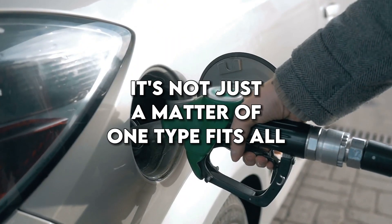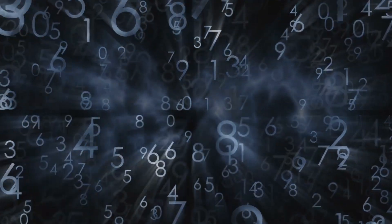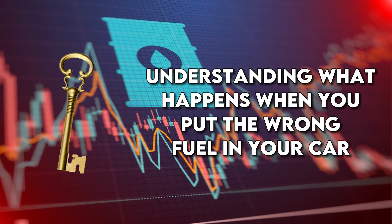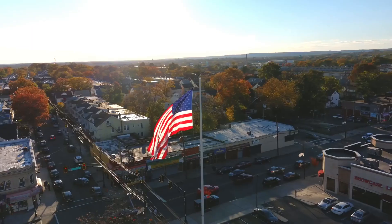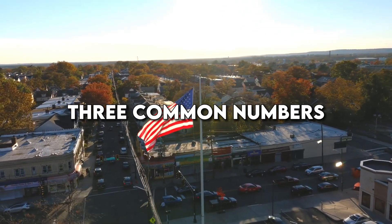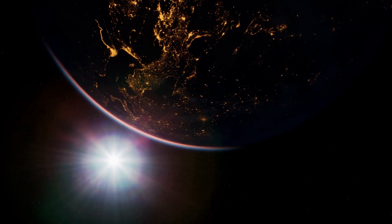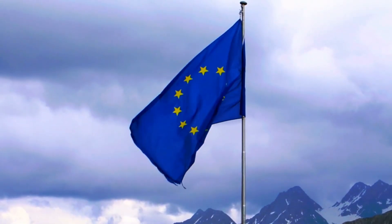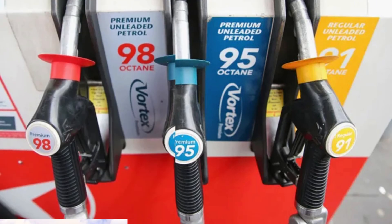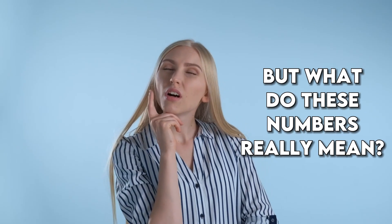When it comes to fuel, it's not just a matter of one type fits all. There is a whole world of numbers involved, and they hold the key to understanding what happens when you put the wrong fuel in your car. In the United States, you'll often come across three common numbers: 87, 89, and 92. In other parts of the world, such as Europe, the numbers may vary, with 91, 95, and 98 being the norm. But what do these numbers really mean?